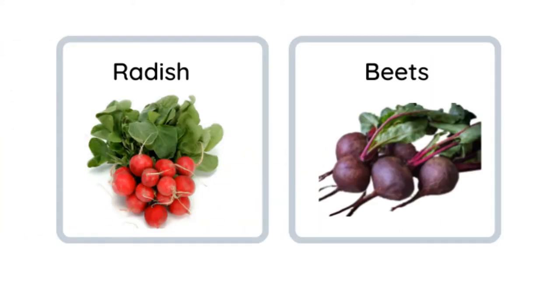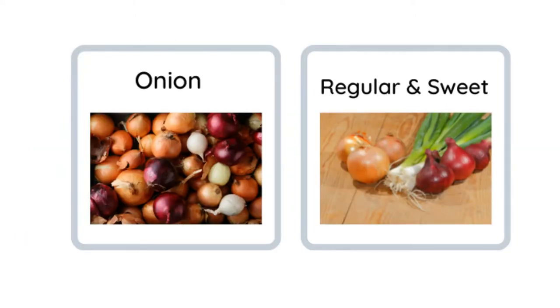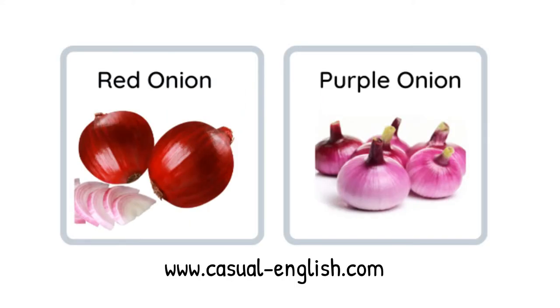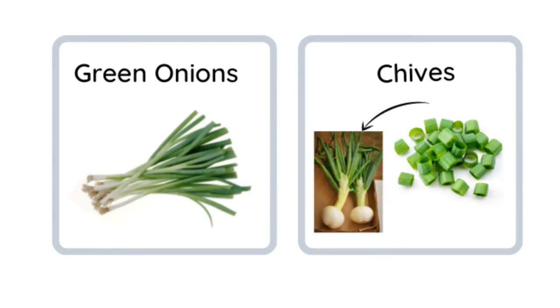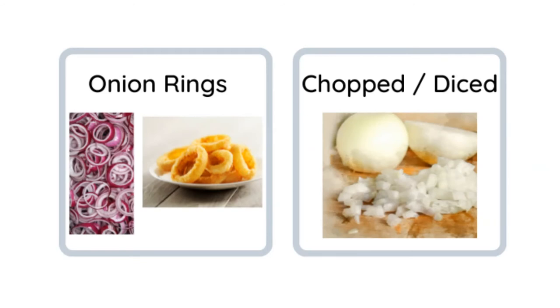Radish, beets, turnip, garlic, onions. We have lots of onions — regular and sweet. We have red onions, purple onions, white onions, and Vidalia onions — these are sweet onions. Green onions, and the top part we cut off are chives. We make onion rings — we deep fry those — or put chopped or diced onions on salads.